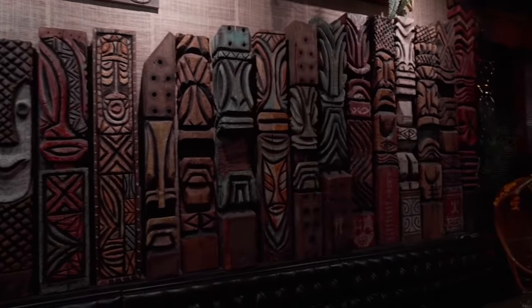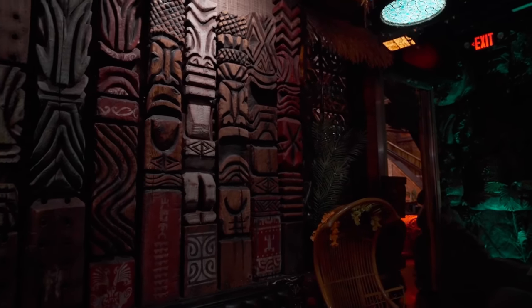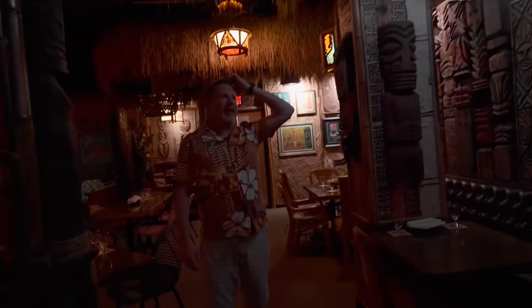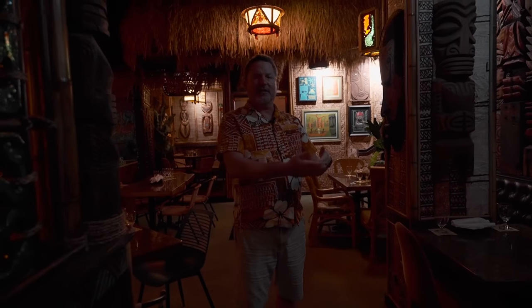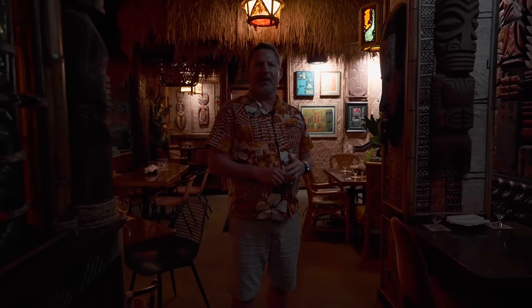That tall red one at the end didn't arrive with the rest — it got lost in shipping. It's the biggest one of all. It was apparently lost in the warehouse in Long Beach, California, and they found it after a couple of weeks and shipped it to me.